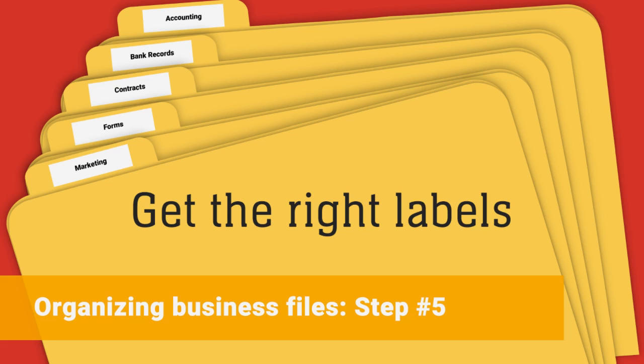Once you have your folders, pick out appropriately sized labels. For readability, you want all your labels to be the same size and color with the same printed font.